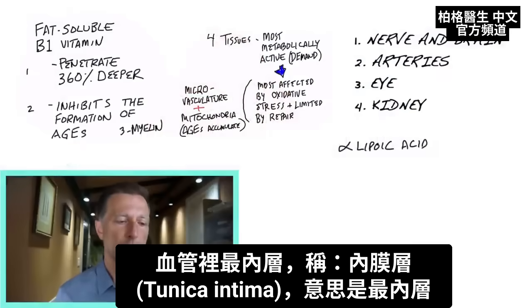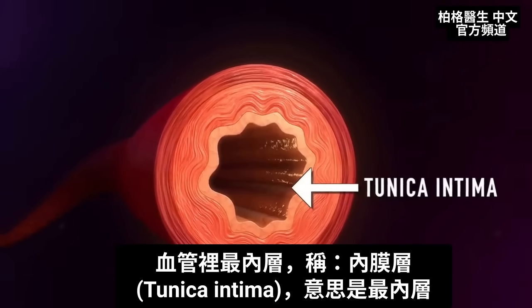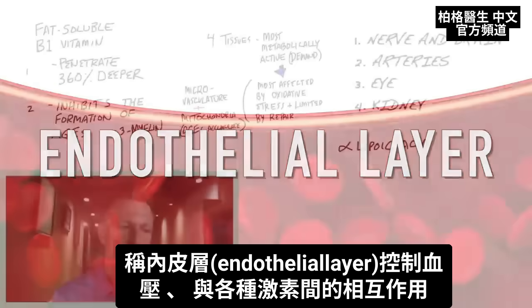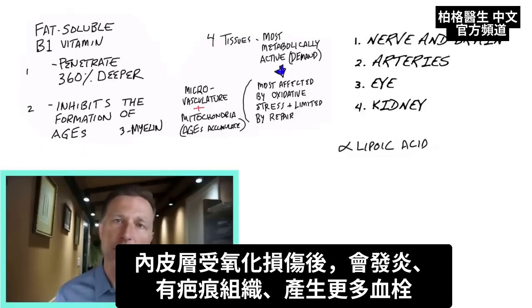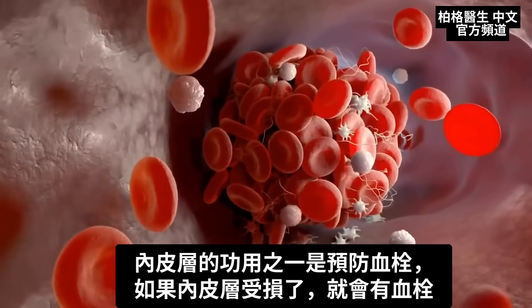Inside your arteries, there's an innermost layer called the tunica intima. In that layer there's a superficial layer of cells just one cell thick exposed to blood flowing through the arteries — that's called the endothelial layer. That layer controls blood pressure and all sorts of hormonal interactions. It gets hammered by oxidative stress, leading to inflammation, scar tissue, and more clots. One of its functions is to help prevent clots, but if it becomes damaged, you start getting clots.